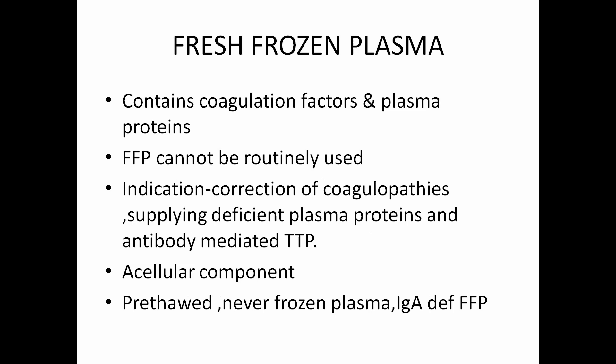Fresh frozen plasma contains coagulation factors and plasma proteins. FFP cannot be routinely used — there are specific indications such as correcting coagulopathies, supplying deficient plasma proteins, or in cases of diseases like thrombotic thrombocytopenic purpura. Fresh frozen plasma is a labile component, hence very few infections spread through it and allergic reactions are very few. There are different alternatives to FFP, like pre-thawed plasma, never frozen plasma, or IgA-deficient plasma for people who have IgA deficiency.